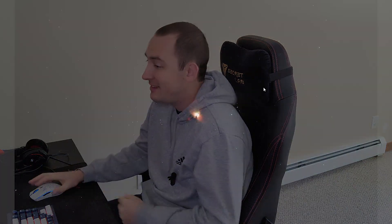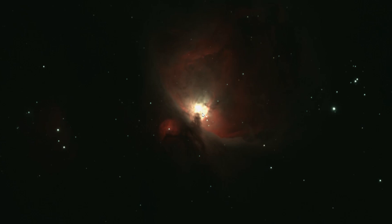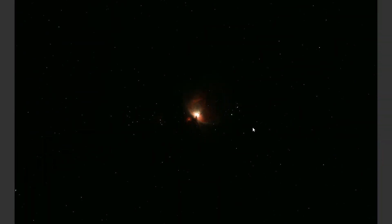The final product of stacking in DeepSkyStacker often doesn't look that impressive. You can tell it's the Orion Nebula, but it really doesn't look like all that much. There is some detail in the core and you can tell that the trapezium itself has been totally blown out, but hiding in this data is something magnificent, and you guys will have to wait until the end to see it.